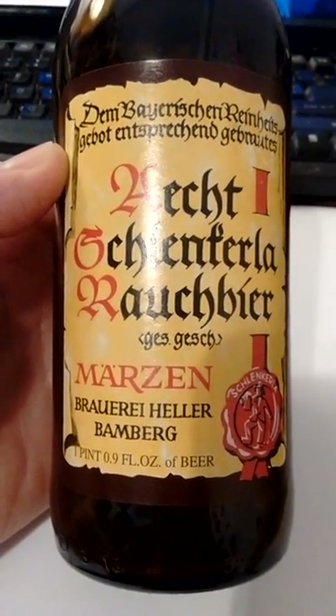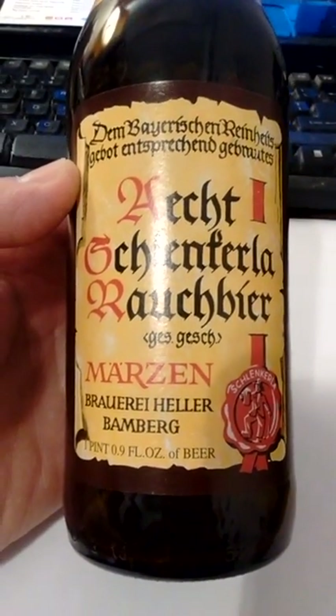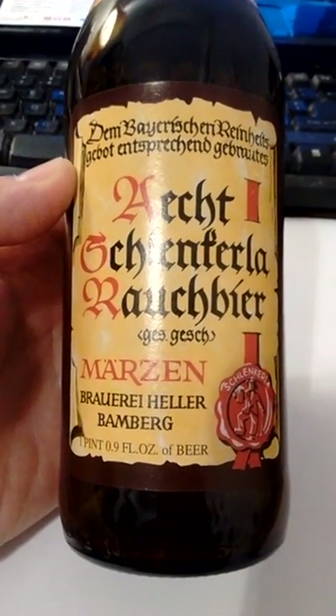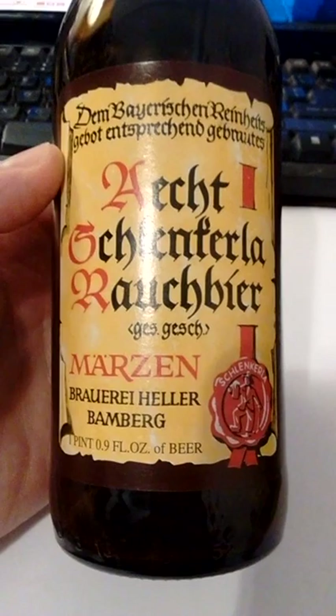This beer tasted like barbecued pork or barbecued bacon. I swear to God, this beer tasted like liquid smoke.